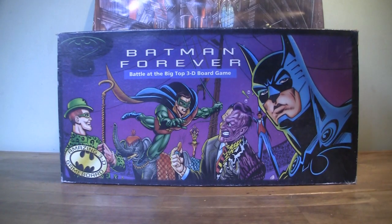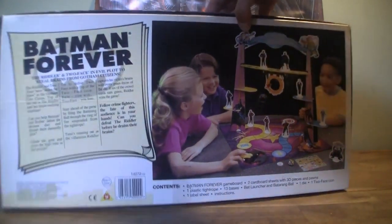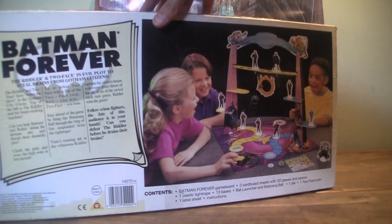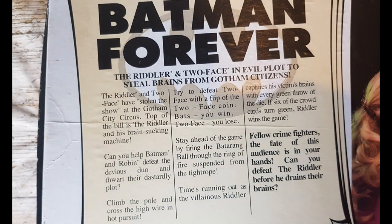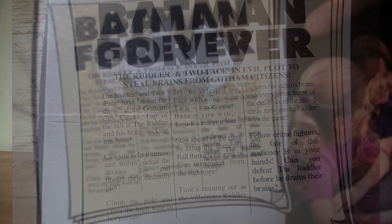This is the front of the box and this is the back. Some kids playing there to show you the setup. On the back there's this big text — the Riddler and Two-Face in evil plots to steal brains from Gotham citizens. The Riddler and Two-Face have stolen the show at the Gotham City Circus. Top of the bill is the Riddler and his brain-sucking machine. Can you help Batman and Robin defeat the devious duo and thwart their dastardly plot? Climb the pole, cross the highway in hot pursuit. I'm not going to read the whole thing, but you get the gist.